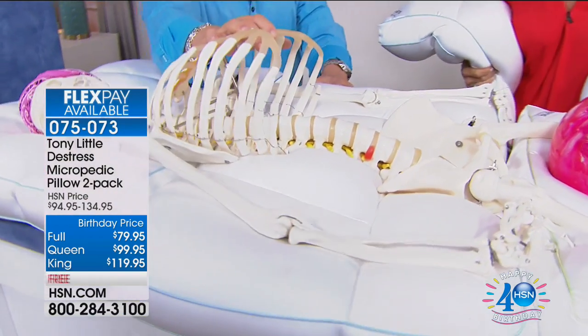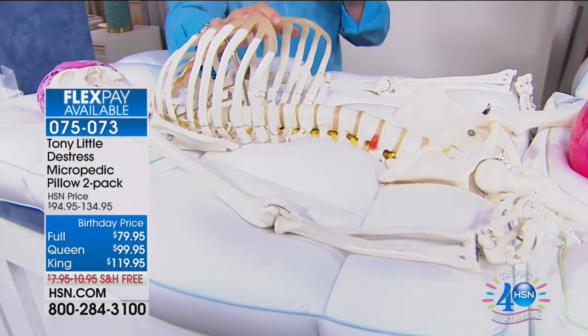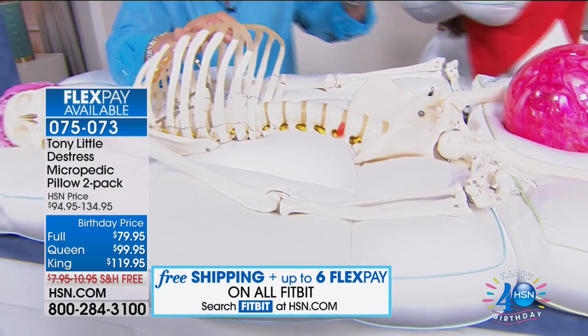Now they offer a two-pack with two pillowcases, and the pillows are 20% bigger. Tony says he wants to share something important about the pricing before continuing.